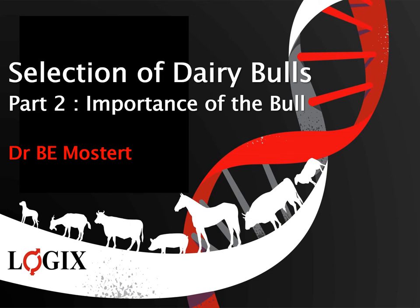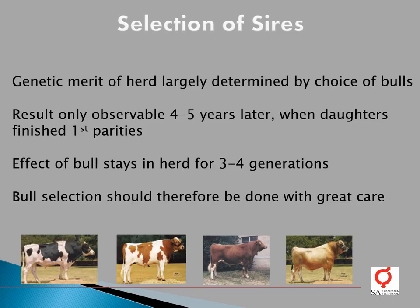This lecture focuses mainly on the importance of bull selection. The genetic merit of a herd largely depends on the choice of the bulls. The result of your bull selection is only observable four to five years later, when the daughters of those bulls start to produce. The effect of the bull, however, stays in the herd for three to four generations, and it is therefore very important to do bull selection with great care.